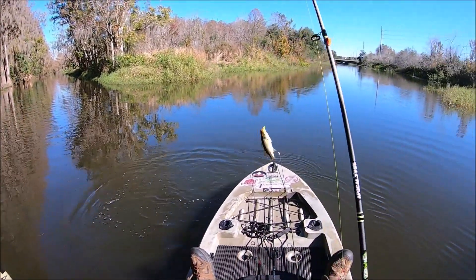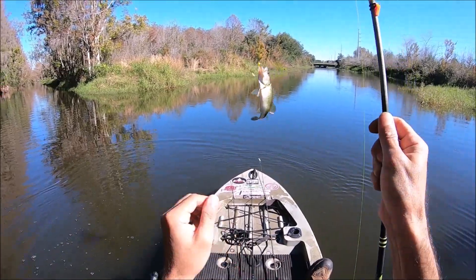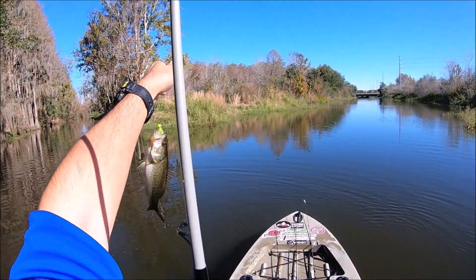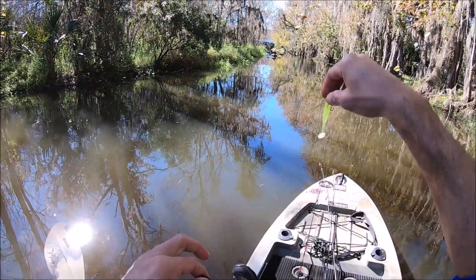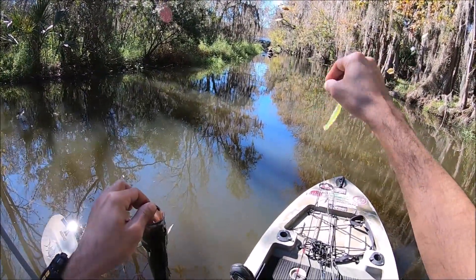A little bass right here on a little ball jig. Nice. Little swimbait here — it's kind of like an underspin, but without the underspin.